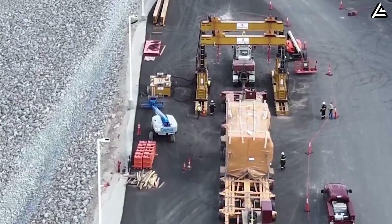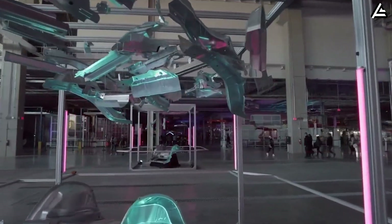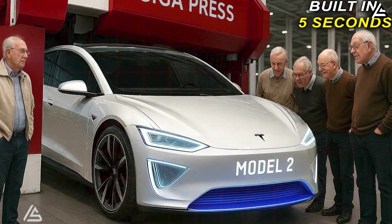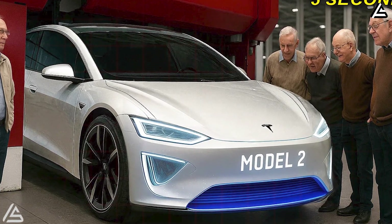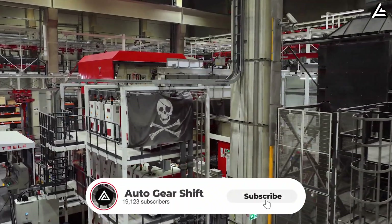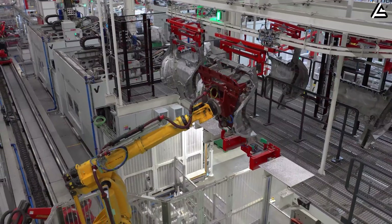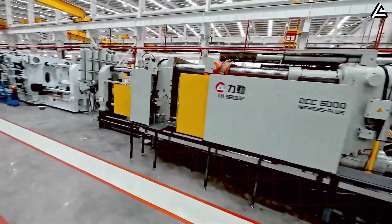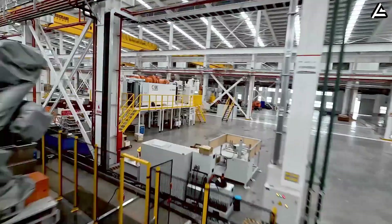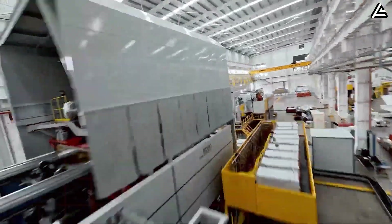Welcome to Auto Gear Shift, the channel where we cut through the hype and bring you the most data-driven Tesla analysis on YouTube. If you're new here, hit subscribe and ring the bell.